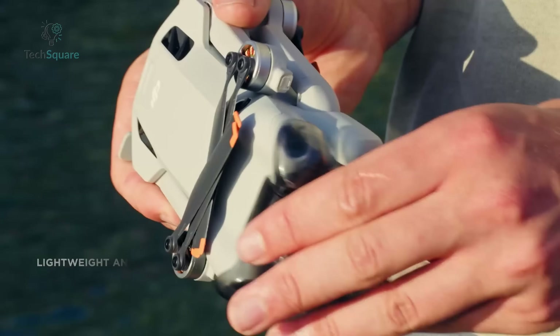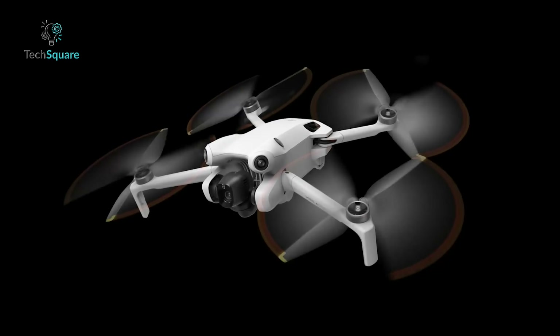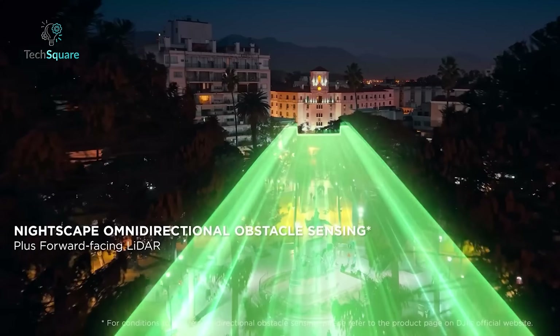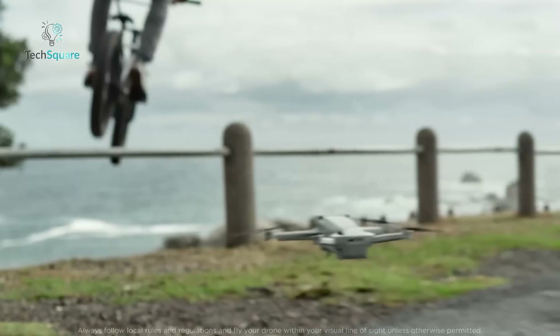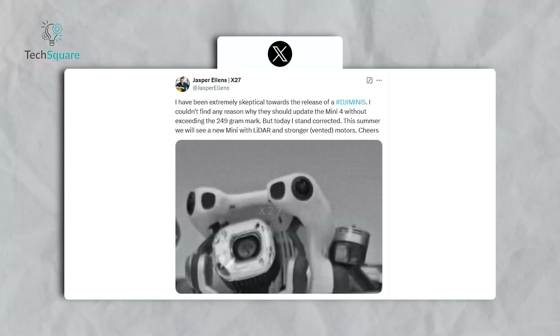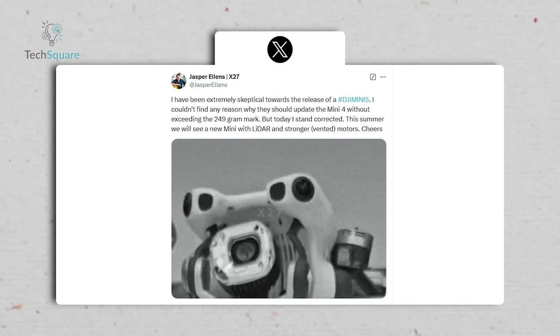The Mini 4 Pro is already regarded as one of the best compact drones available. Its compact, beginner-friendly design and stellar feature set make it a tough act to follow. However, with rumors of LiDAR technology, a one-inch camera sensor, and vented motors, the Mini 5 Pro seems determined to raise the bar. Critics might point out that not all leaks pan out, but when trusted insiders like Jasper Ellens vouch for their credibility, the excitement becomes hard to ignore.